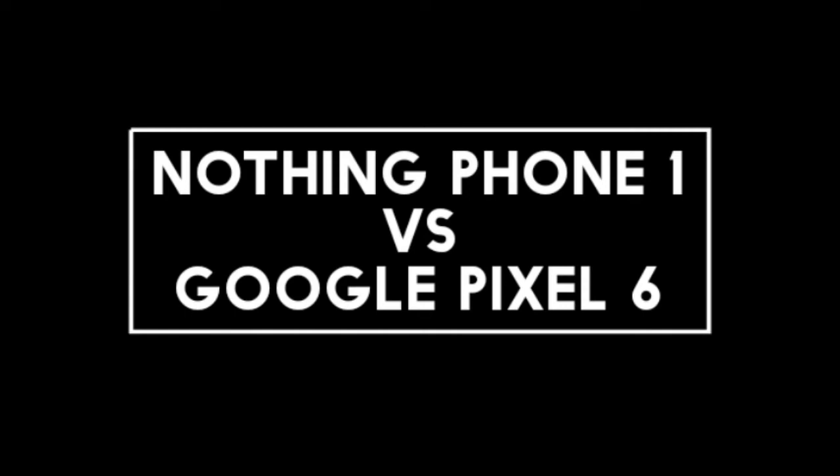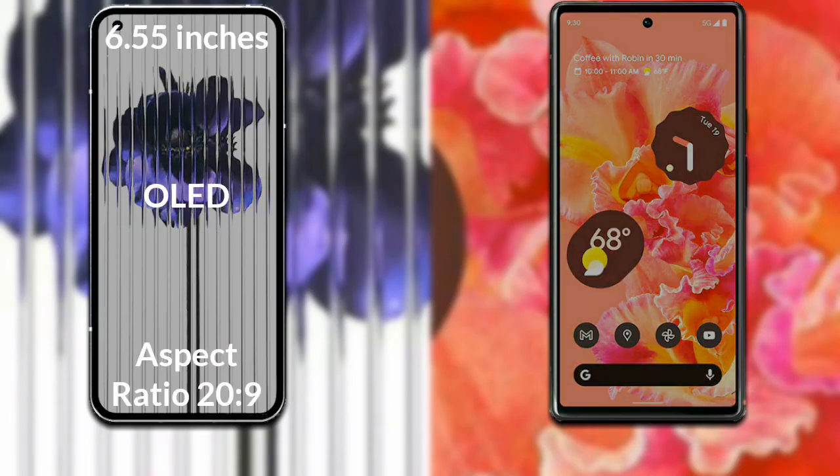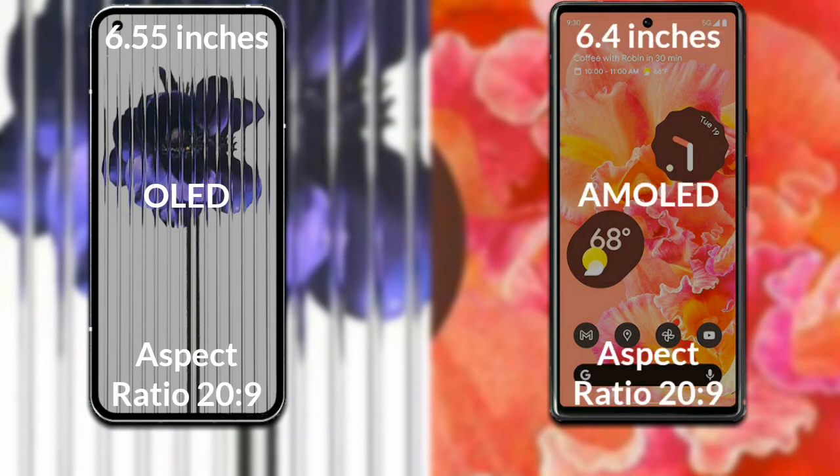I will compare the new Nothing Phone 1 with the Google Pixel 6. Let's talk about the display. The Nothing Phone 1 has a 6.55-inch Full HD OLED display with a 20:9 aspect ratio. The Google Pixel 6 has a 6.4-inch Full HD AMOLED display with a 20:9 aspect ratio.